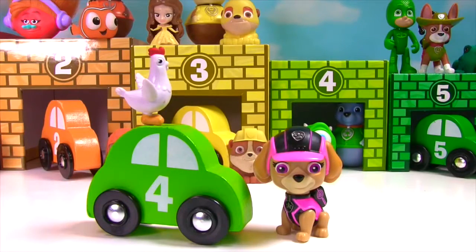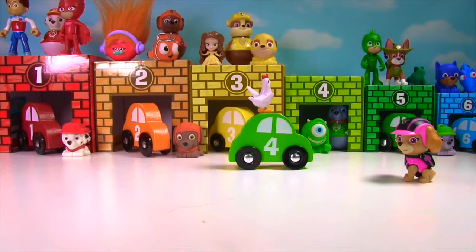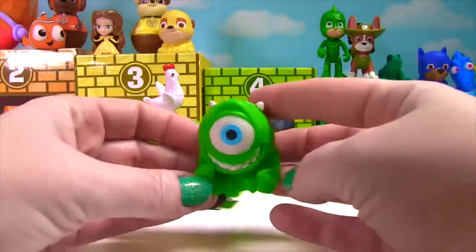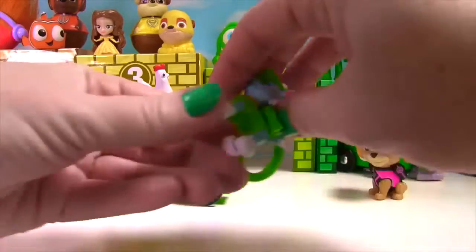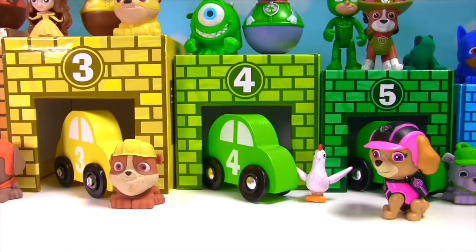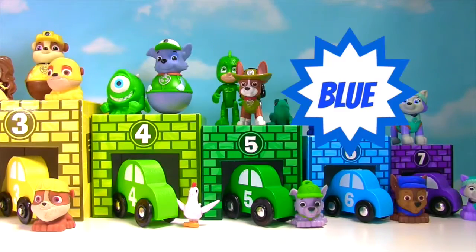It's Chickaletta! She's on the number 4 green car! Let's help her find the right garage! Number 1 is red, number 2 is orange, number 3 is yellow, number 4 is green - that's the right garage! Chickaletta found the number 4 garage! It's green and matches her car! And there is a green Mike Wazowski Mashem inside! There was also a green Rocky Weeble inside! And there's something else green inside - it's a little green Rocky keychain! Now the green number 4 car is in the green number 4 garage! What colors did we learn today? Red! Orange! Yellow! Green! Blue! And purple! Great job Skye, helping everyone find the right garage!